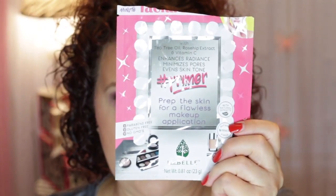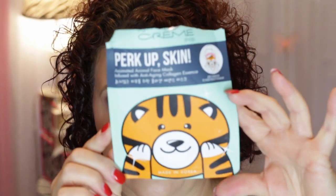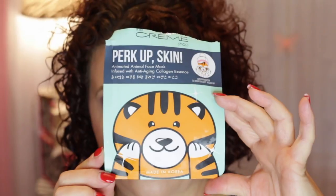I also took some of the Donkey Milk masks with me to Vegas. Another one I used there was from The Cream Shop — the Perk Up Skin Animated Animal Face Mask Infused with Anti-Aging Collagen Essence. It was kind of cute to wear. However, I'm not a big fan of this brand. Once the ones I have are gone I won't purchase them again. I see them at TJ Maxx and Marshalls, but personally I would skip that brand.